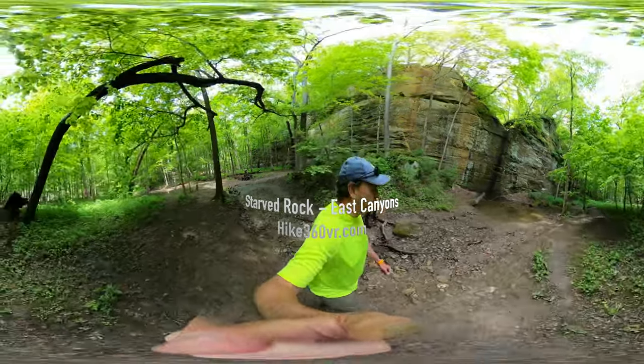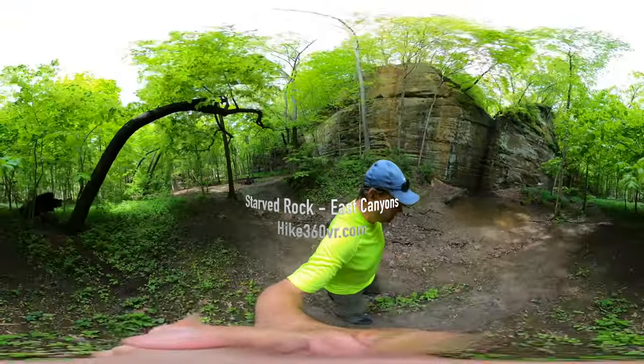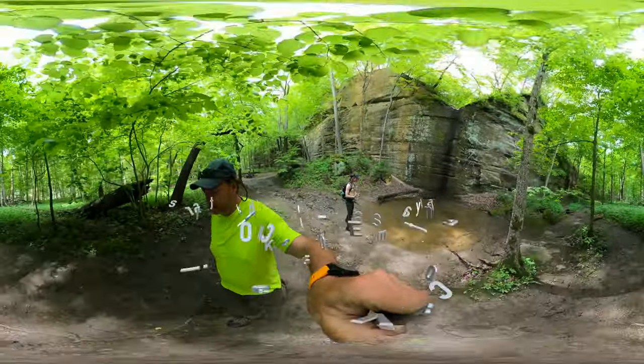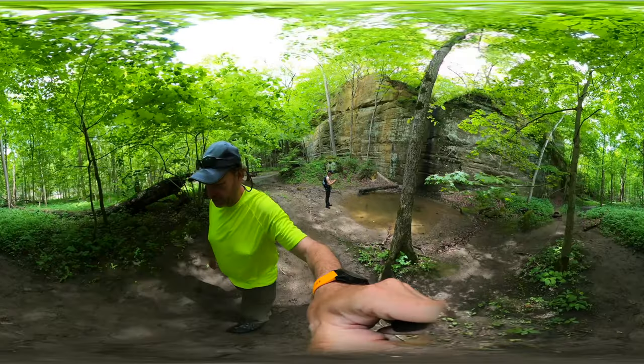There are several river crossings. In my last video I said bring mud boots, but you might want to bring water shoes.